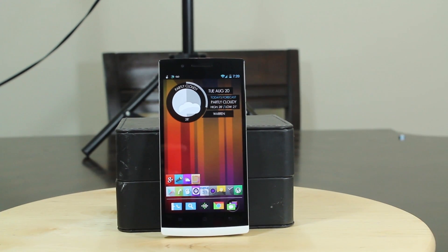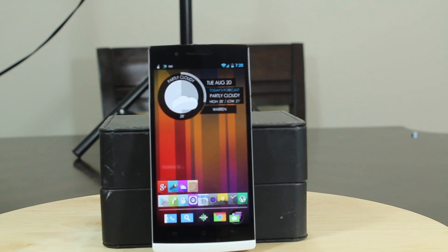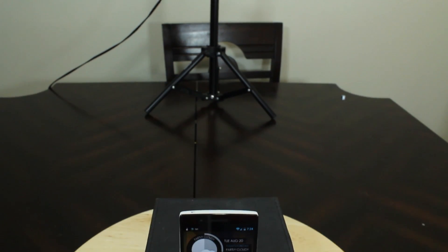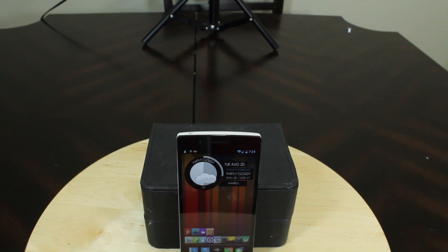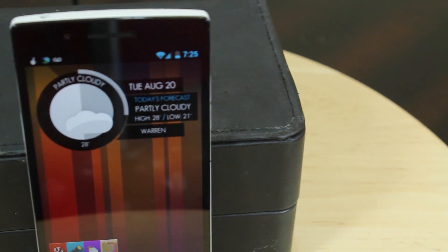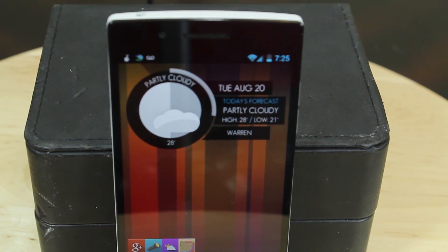Well, let's begin. Oppo has been around since 2004 making Blu-ray players, MP3 players, and LCD screens. They have never been a household name for phones. Will they ever become one? Only time will tell. But I will go on record and say this: this is the best Android phone you have never seen nor heard of.